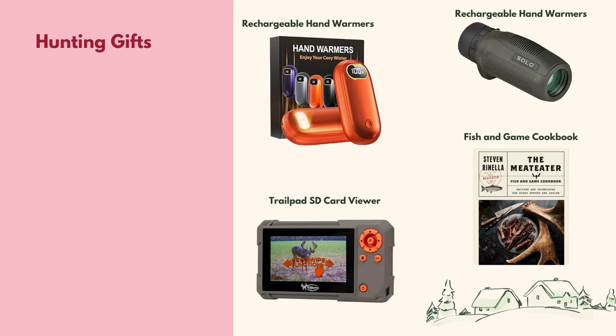I also have a hunting lover in my life — do you? Hunting season tends to be the coldest, so these rechargeable hand warmers are a very practical gift — one charge lasts up to 18 hours. They're also great for sports parents or people who work outside. The monocular is compact and allows you to get a clear, crisp image. The SD card viewer lets you view footage on trail cams without leaving the woods. And the Meat Eater's Cookbook is a great, affordable gift for those who also love to cook what they've hunted.